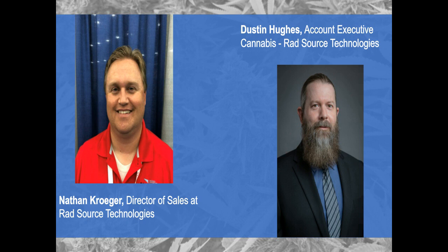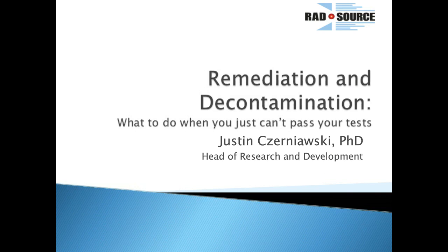Well, if you want to go ahead and dive into the slideshow, let's kick this off. I'm excited to learn more about your tech, and I'm sure our audience is as well. As we get through this, we'd love to encourage our audience to please send us any questions. We will stop during the slideshow if we need to answer a question, and if not, we may wait and save them to the end. Today we're going to be talking about remediation and decontamination, and a lot of people have a real hard time passing their state tests — and we're here to fix that.